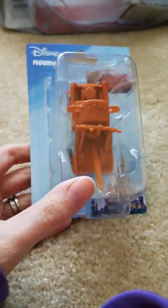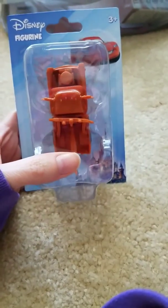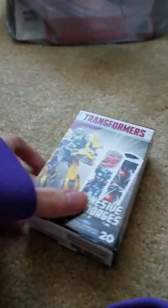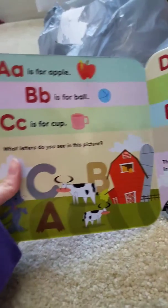Here is another stocking stuffer slash reward item — it's Mater from Cars. I haven't seen Mater there before so I decided to grab him. He'll either be used as a reward or a stocking stuffer. I also saw these Transformer band-aids — I'm not usually impressed by the band-aids at Dollar Tree, but I thought these were cute. And I also got this letters book — it's very simple but he likes to read books over and over again, so it'll be good for learning letters.